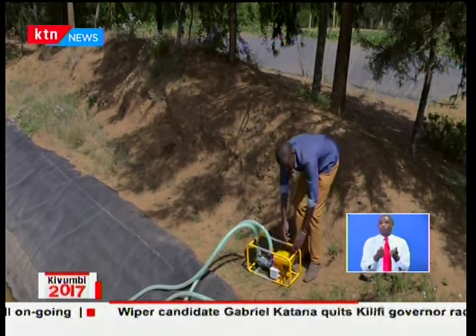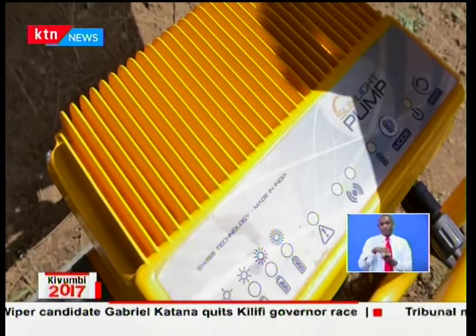This six-million-euro, four-year program is aimed at promoting market-led water management solutions to support 20,000 farmers to increase their yields without increasing their costs.